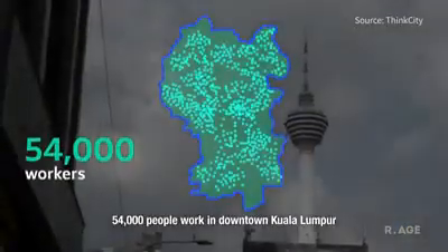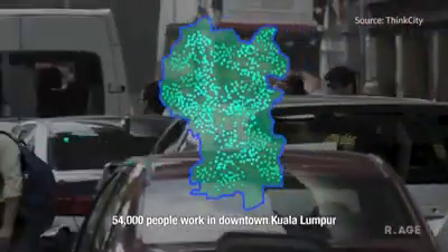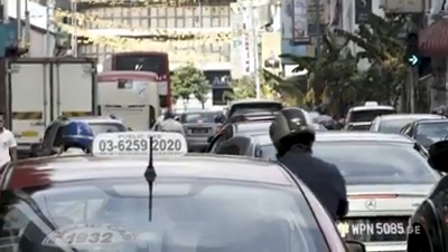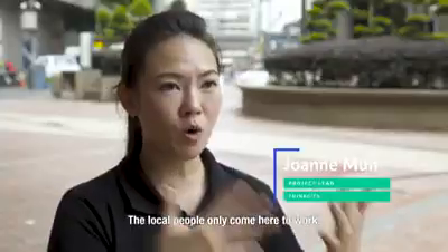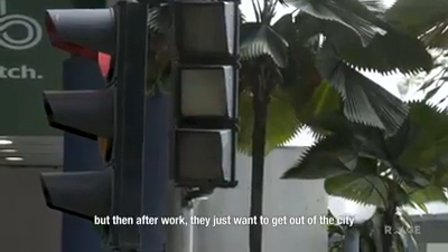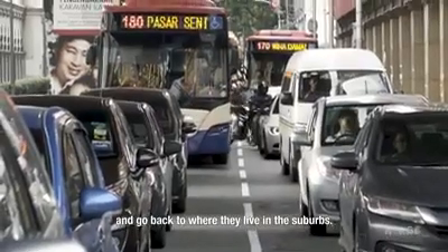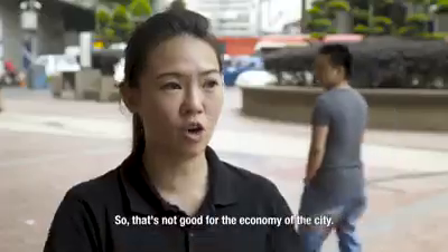54,000 people work in downtown Kuala Lumpur, but less than 5,000 people actually live there, which explains the traffic. The local people only come here to work, but then after work they just want to get out of the city and go back to where they live in the suburbs. So that's not good for the economy of the city.